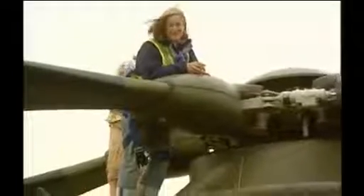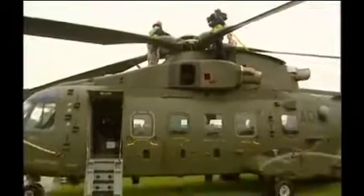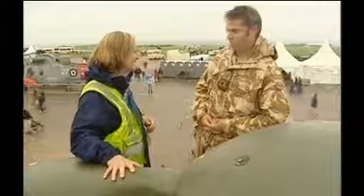That was Bob's Top Gun moment and this is mine. From up here, you certainly get a very good idea of how huge a Merlin helicopter is. I've been allowed up here by Charlie Parrack. You fly these things — it must be the best job in the world. It's a fantastic job. I'd do the job for free most days. It's just really, really gratifying.